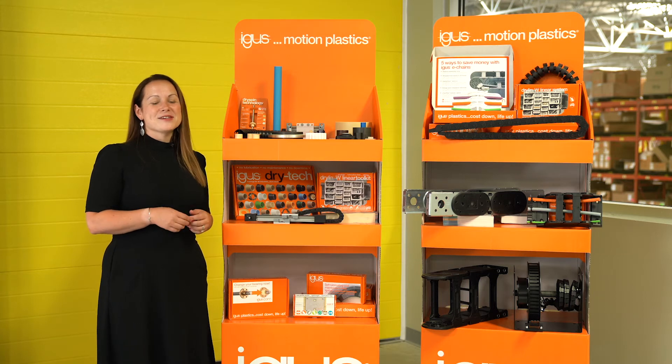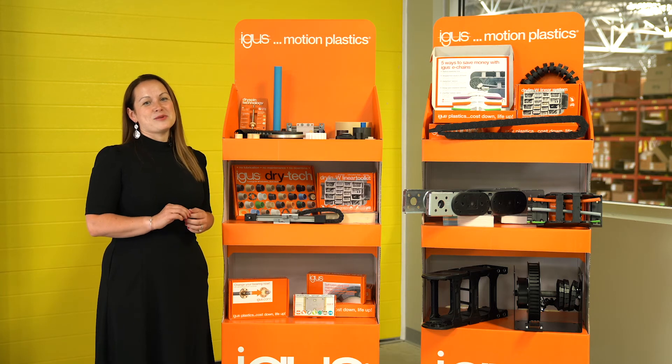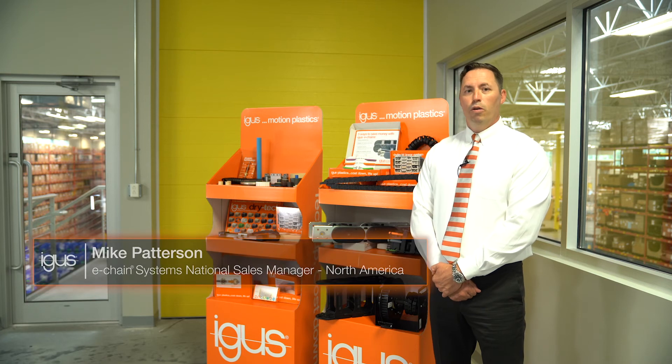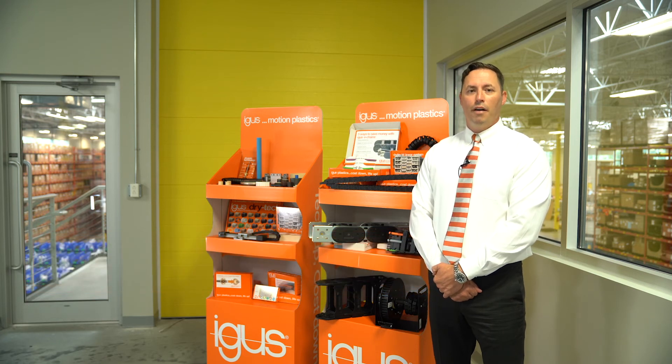And now I'm going to turn it over to Mike Patterson who's going to introduce you to the ECS sample corner. We have the ability to fill the iGIS corner with full-size samples that you can keep, use repeatedly, and even put on your test machines, or the ability to update your iGIS corner often to show you new products that might be applicable to you.